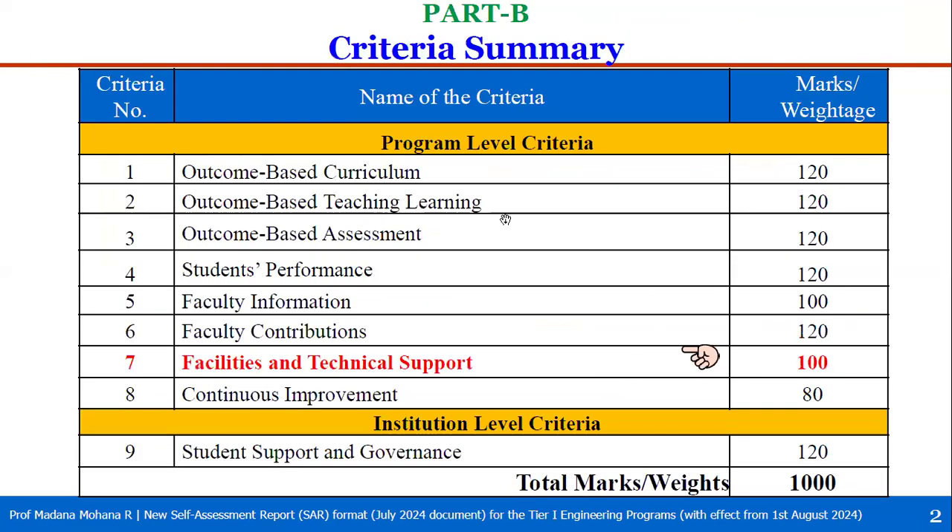To recall the other six criteria covered in our earlier videos: criterion 1 is outcome-based curriculum with weight 120; criterion 2 is outcome-based teaching-learning with weight 120; criterion 3 is outcome-based assessment with weight 120; criterion 4 is student performance with weight 120; criterion 5 is faculty information with weight 100; criterion 6 is faculty contributions with weight 120. Criterion 7 is facilities and technical support with weight 100. Criteria 8 is continuous improvement with weight 80. Criteria 1 to 8 are program-level criteria, and criterion 9 is student support and governance with weight 120. Total weight across all nine criteria is 1000.